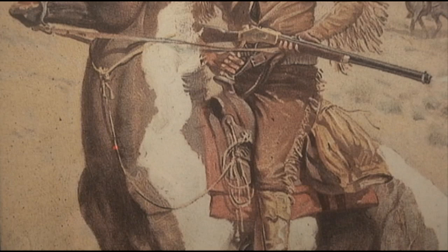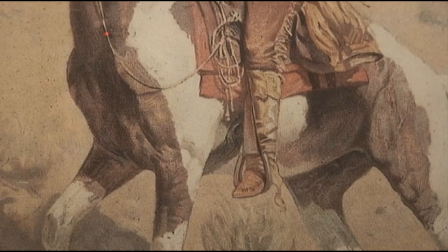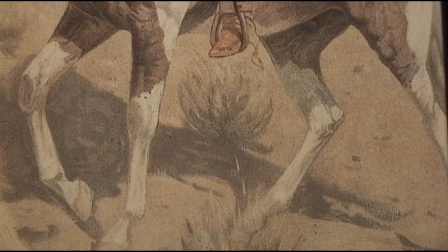Frederick Remington produced over 3,000 signed flat works, 8 books, and 22 bronzes. America was introduced to Remington through his many illustrations for the popular magazines of the day — Harper's, The Century, Collier's, and many more.